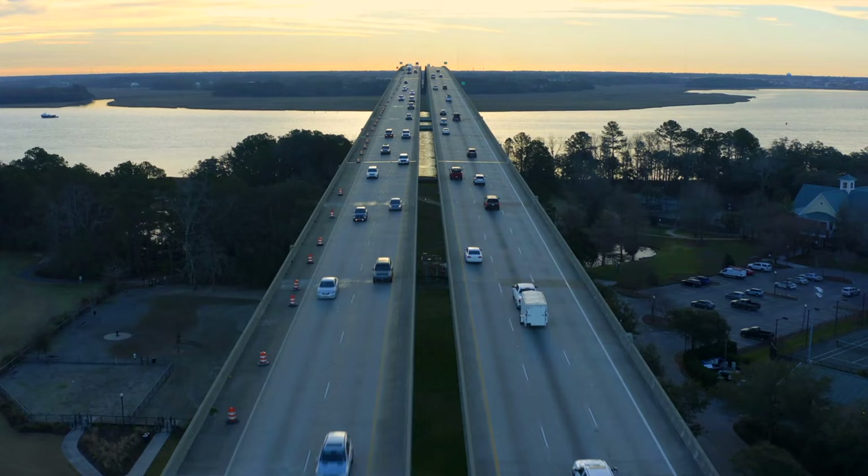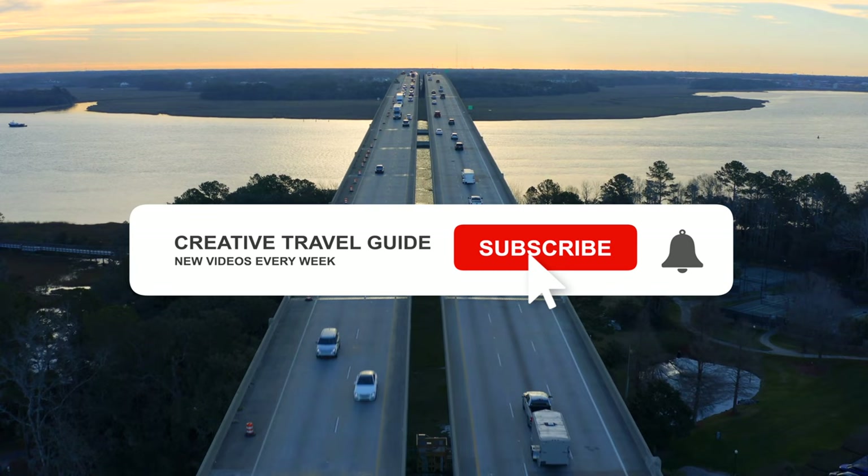Looking for more travel tips? Make sure to hit subscribe and ring that notification bell.